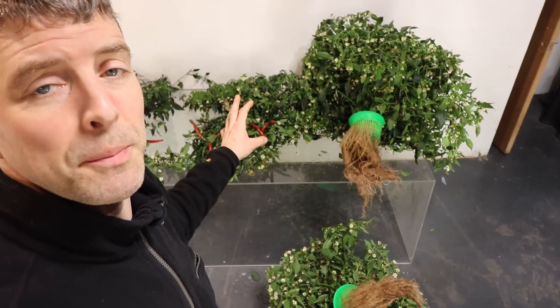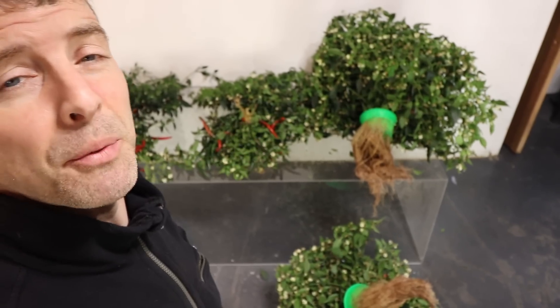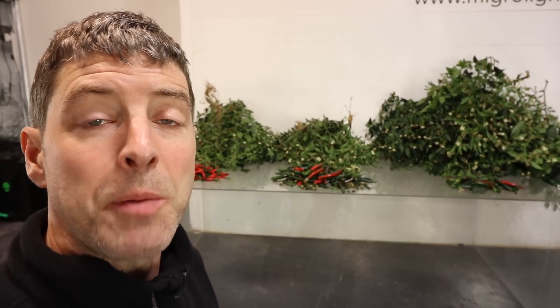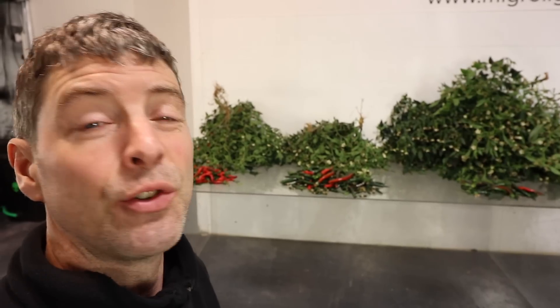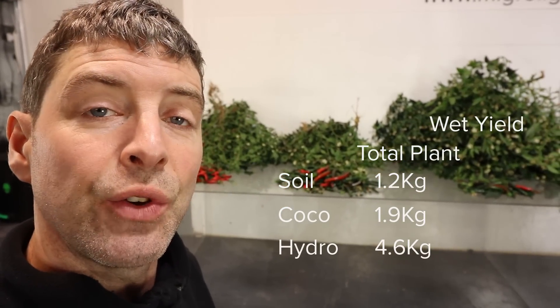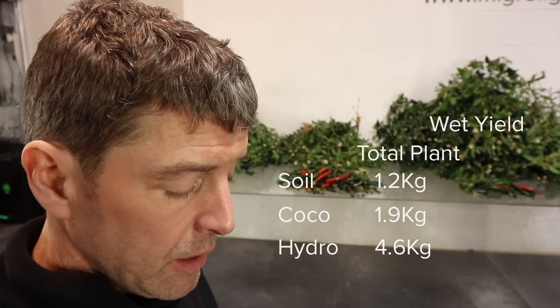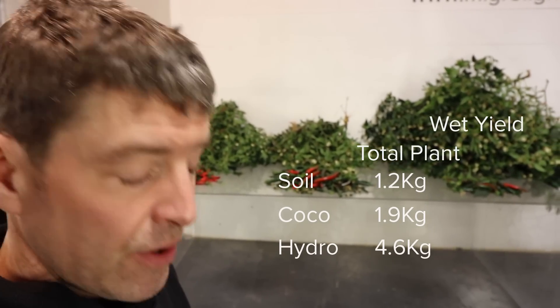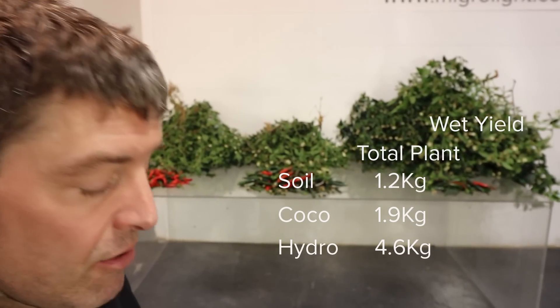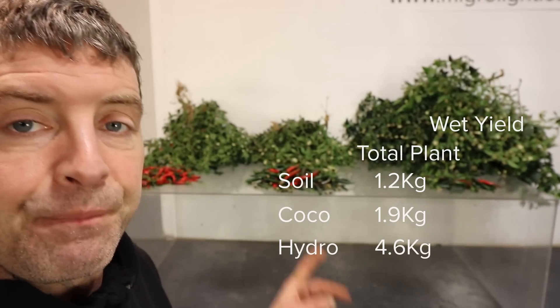I'm going to cut them up now — take the root balls off, separate the fruit, weigh the plants in total, then separate the fruit out and see what the numbers are. I've chopped them all down and weighed the plants and also the fruit for each grow. The soil: total plant weight is 1.2 kilograms. The coco is 1.9 kilograms.